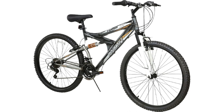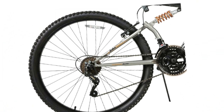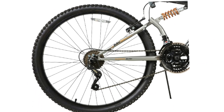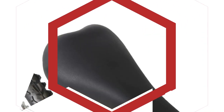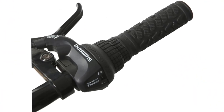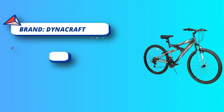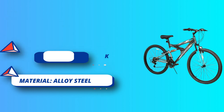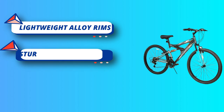Sturdy steel frame with deluxe dark grey cloud effect paint finish. 26-inch wheel size for riders 12 years and up or over 57 inches tall. Front and rear alloy brakes with alloy levers. 21-speed derailleur with grip shifters. Full suspension mountain bike with lightweight alloy rims and a limited lifetime warranty on frame and fork. Lightweight alloy linear pull brakes with machined alloy wheel rims enable superior brake pad contact to deliver smooth stopping power. A slight rise handlebar enables upright riding for less back and shoulder strain.